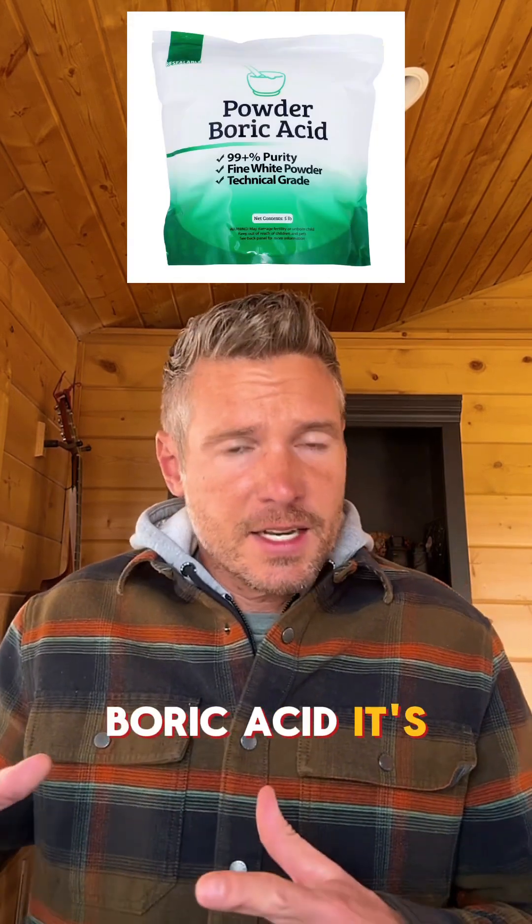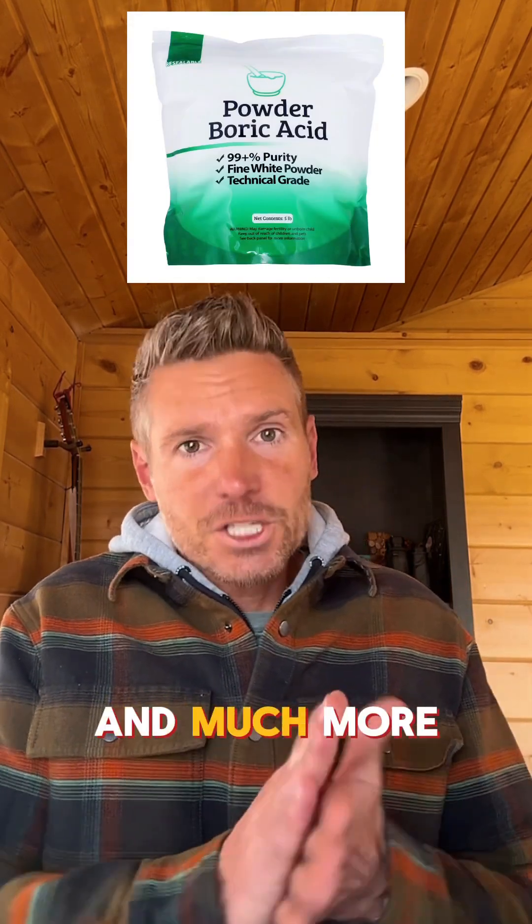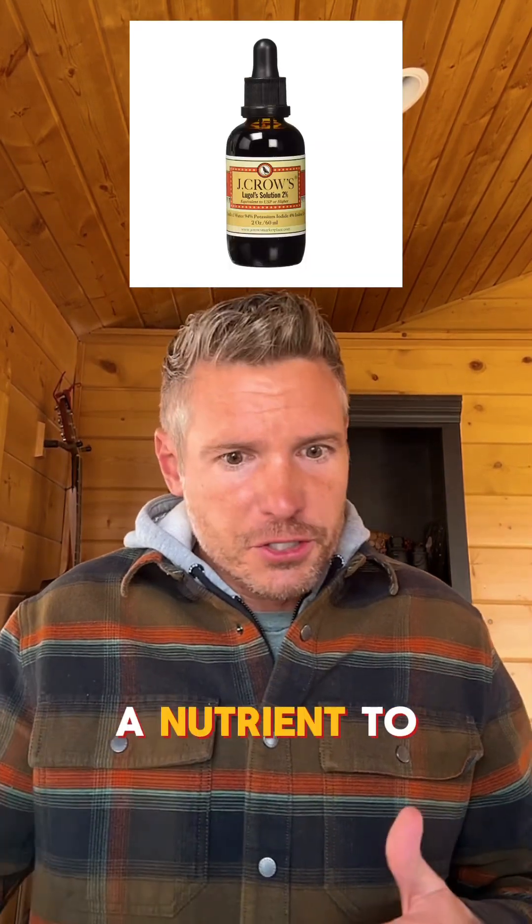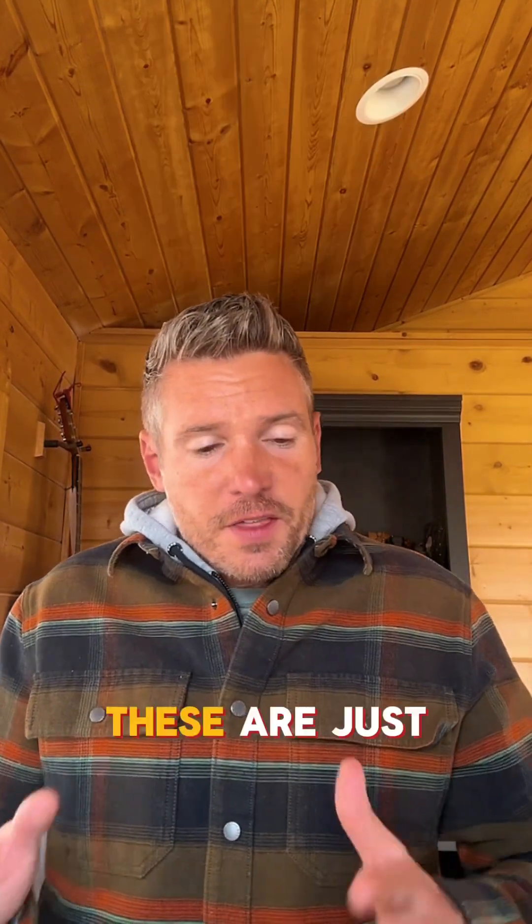Boric acid is an antiseptic and much more. Iodine kills bacteria, cleans wounds, and is a nutrient to promote health. These are just a few.